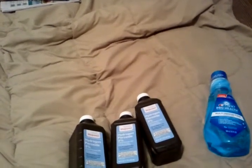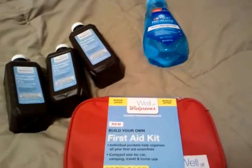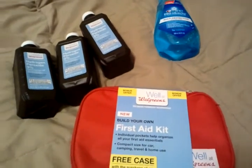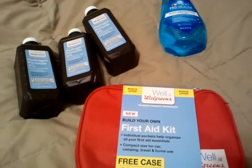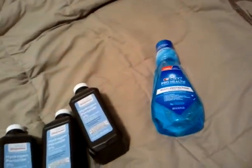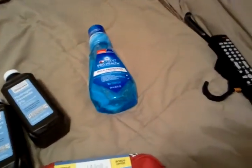When you purchase three first aid items, you get a free first aid kit case. There's nothing in the case, but it's a case for you to start your own little first aid kit. That's a good deal, guys — go check that out.